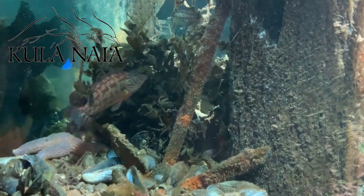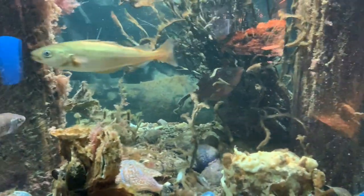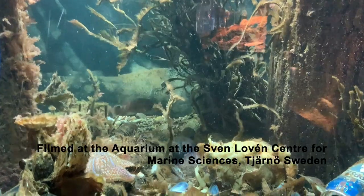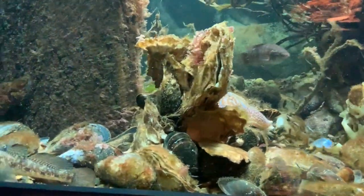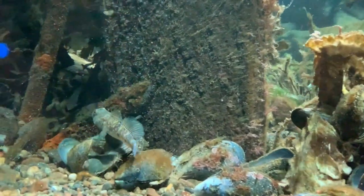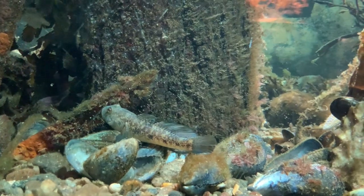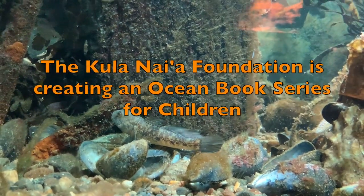There are so many kinds of fish — so many shapes, colors, and sizes — it can be hard to tell them apart. But if you know just a few key characteristics, you can start to distinguish a wrasse from a blenny from a goby. And that is what one of our newest books is all about.